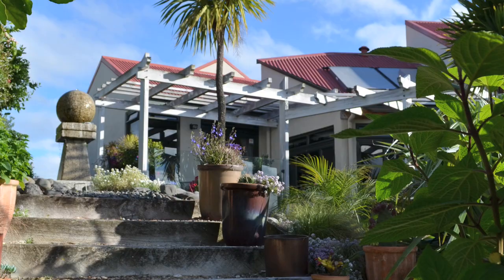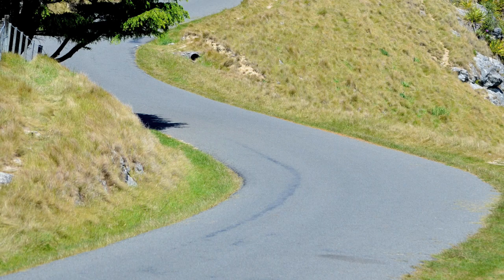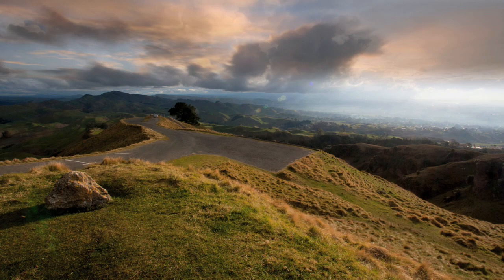John and Iris are more than happy to recommend where to go and what to do in the area. Indeed, they positively insist that their guests take the drive up to the summit of nearby Te Mata Peak, from where the views are spectacular and the landscape simply breathtaking.